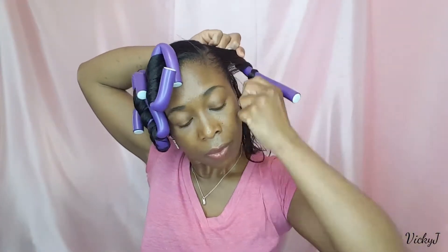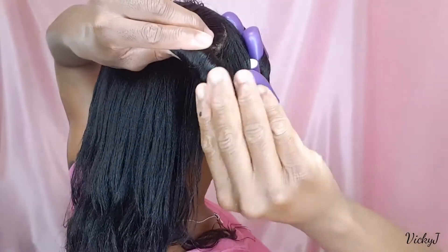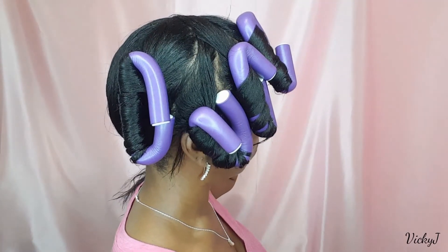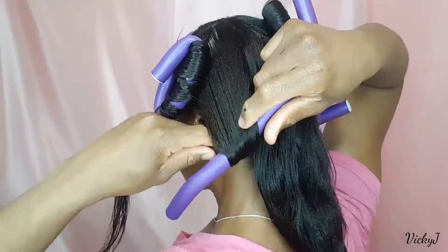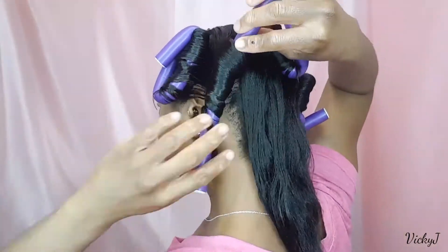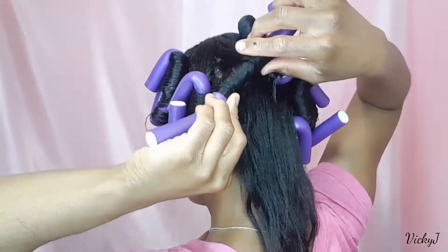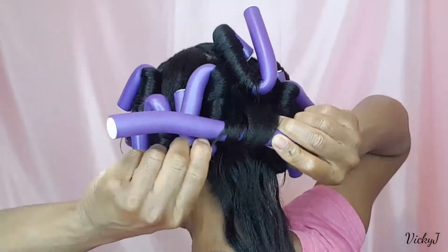So I'm using my flexi rods, putting them in in no particular order because I just need some wave, a little body to my hair. I'm actually due for a wash, but it's a little too late for that. As far as my dandruff, I'm doing really good — the flakes are all under control. Now this is obviously a heatless style, something which I do quite frequently because I don't use flat irons or curling rods in my hair. I'm gonna leave these flexi rods in for a few hours before styling.